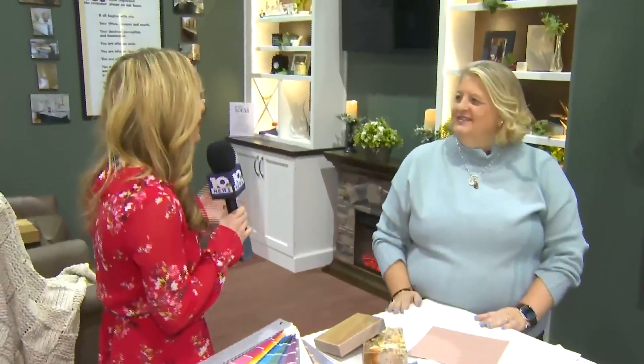We're joined here with Terry from Cabinetry with TLC, so thank you so much for joining us this morning. You've been at the Home and Garden Show since the beginning, so you've got some experience here. What are you going to be sharing with people who come out if they're looking to upgrade their homes?